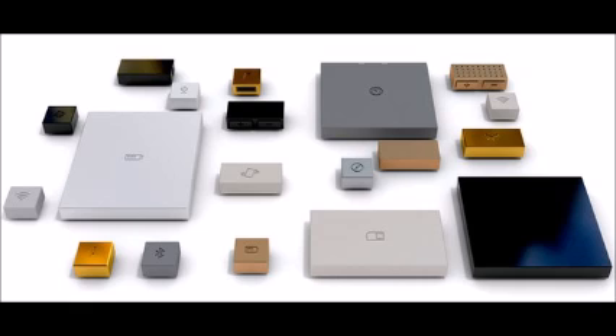Dave Hackens doesn't pretend to have all the answers, or even certainty that PhoneBlocks will see the light of day. "Half of the world says it's possible, the other half says it's not possible," he says. "I don't think anyone really knows because no one's really tried it. So that's the next thing to do — just figure it out."